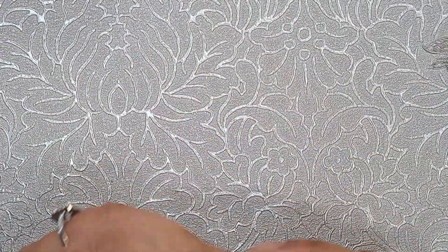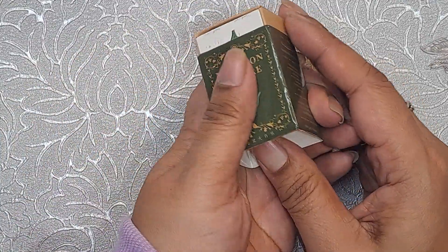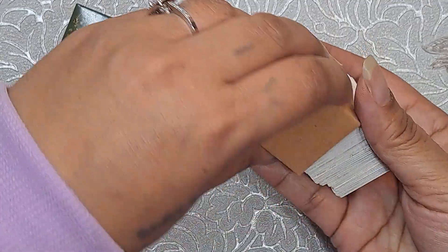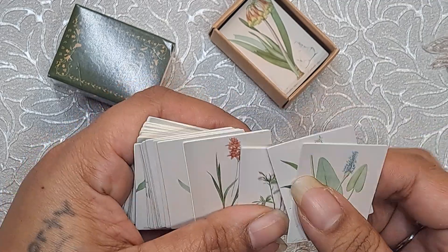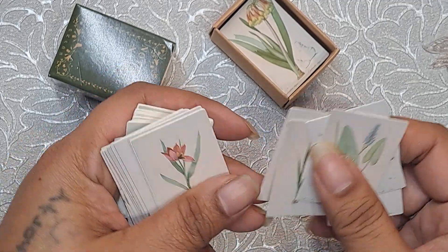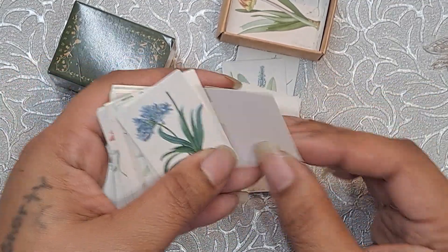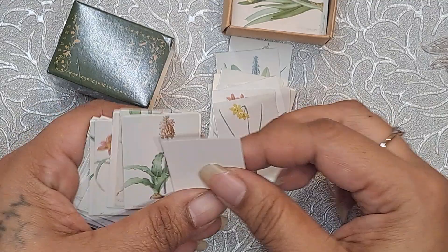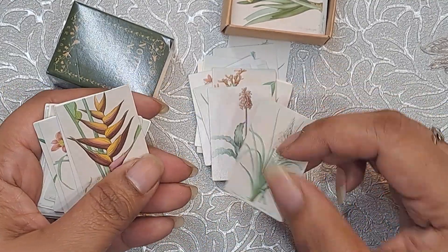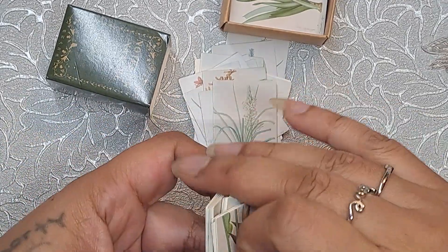And then this one — it says Notes on Nature. Oh, I think this is all like flowers. Yes! Oh my gosh, look at these. These are awesome. I love this, I absolutely love this. I know I'm flipping kind of fast, but you get the point. They're just small and they're cute, and they're blank on the back, so you actually can do some journaling if you want to. Just little different pictures. I love these.